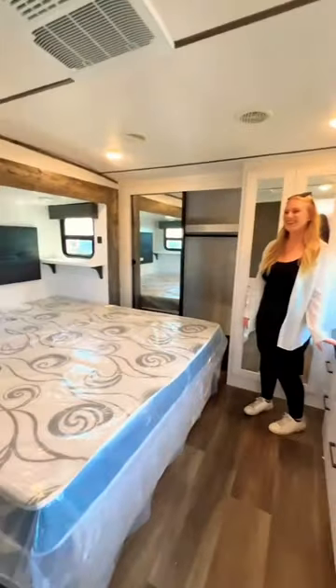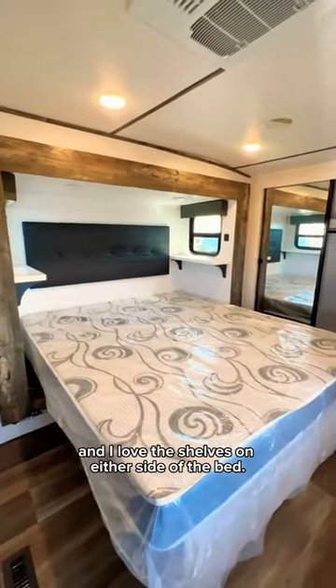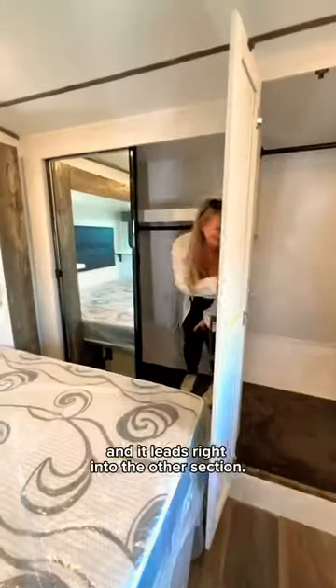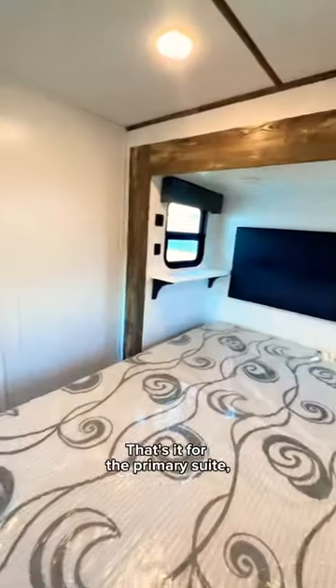Moving into the bedroom, there's a big dresser, lots of windows in here, and I love the shelves on either side of the bed. Look at this closet situation — this one has washer-dryer hookups, and it leads right into the other section. That's it for the primary suite.